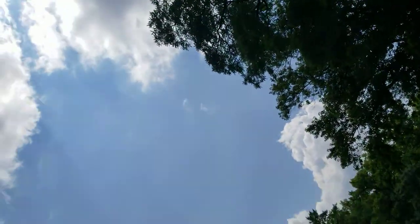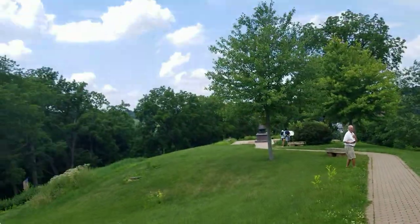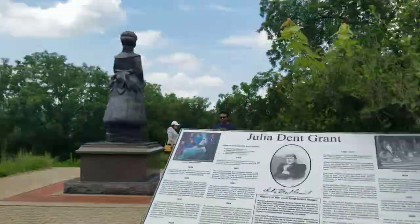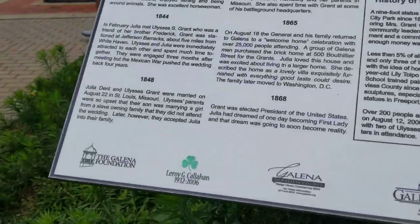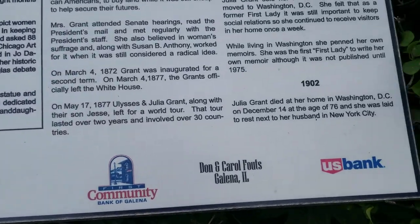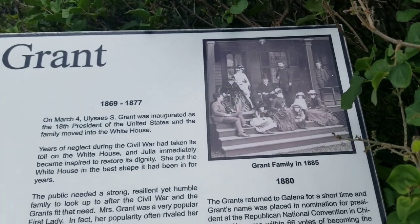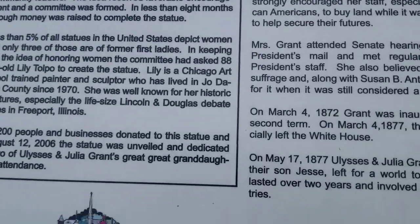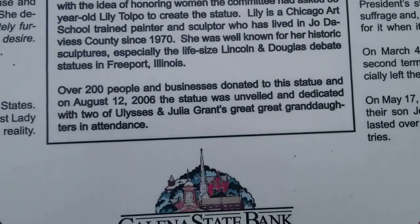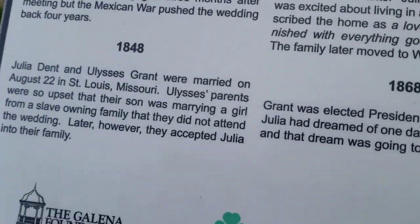Now we're going to go to something that looks like — from here it looks like a tiki statue because the trees were blocking it, but right there. Let me zoom in. We're going to get a closer look. Right here, this is a statue of Julia Dent Grant. I'm going to move the camera around this so you can read it. Pause the video at any point you want. There's a picture right there of that from the house.